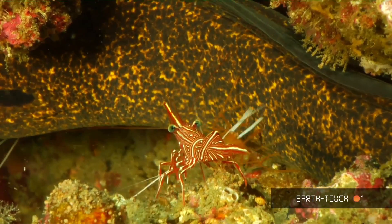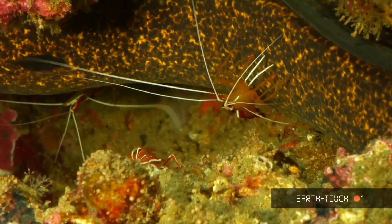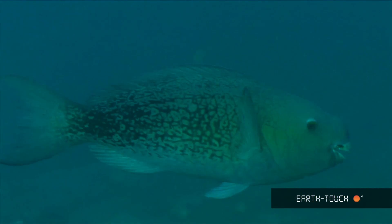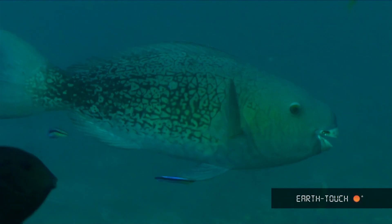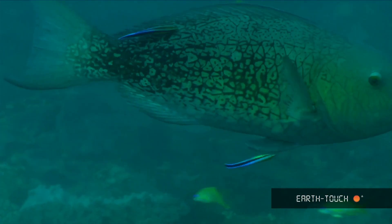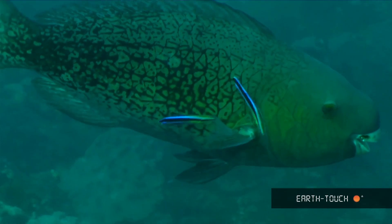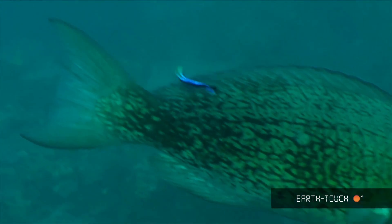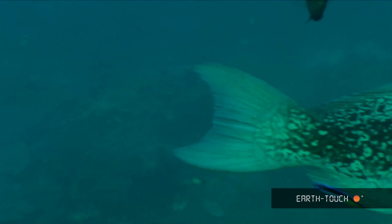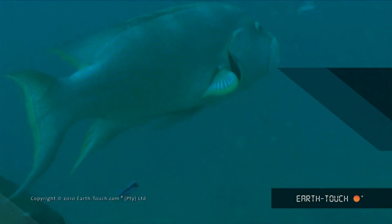Here in the foreground you see the second most common of these cleaner shrimp, the Durban dancing shrimp. The other fascinating fish that takes part in this cleaning process is the blue streaked wrasse. These larger fish will allow the wrasse right into the gill cavities, underneath the pectoral fins as well as into the mouth, and they will never ever harm these wrasse.